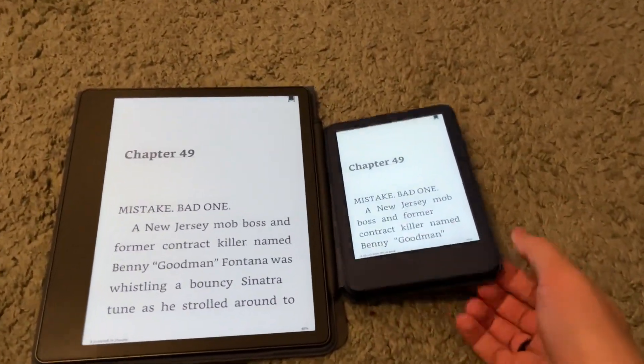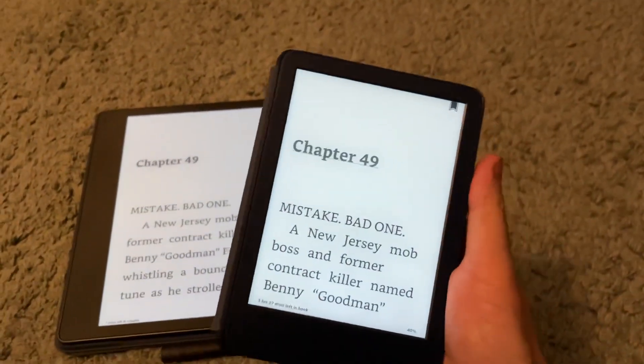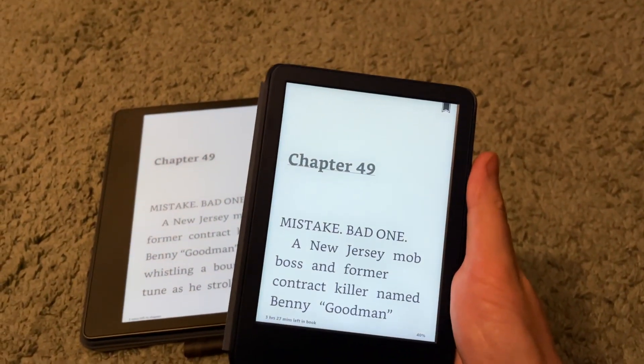I kind of love that. I think it's great how small the Basic is — it's very lightweight, easy to hold with one hand, just a fantastic reading experience.